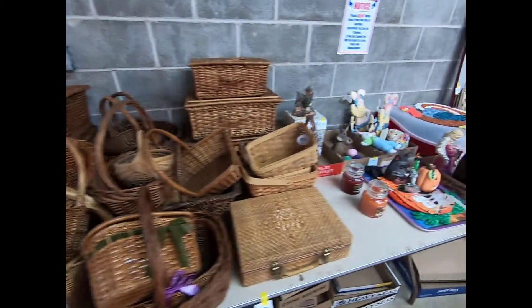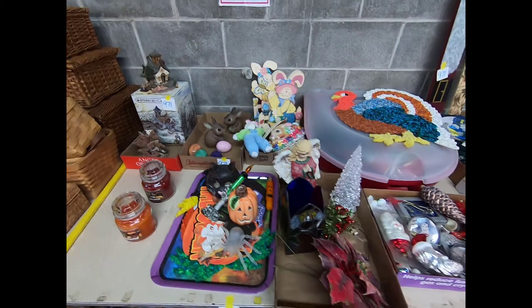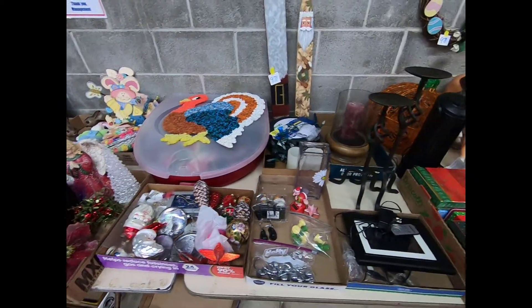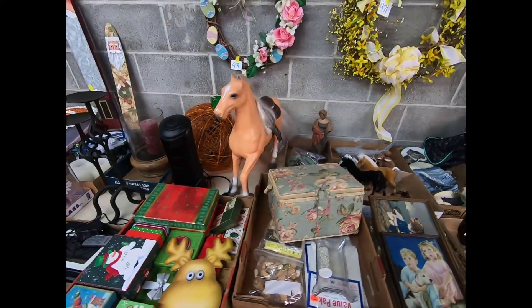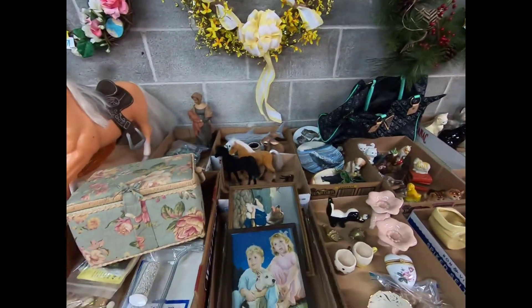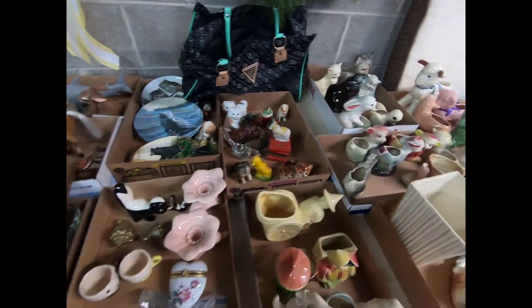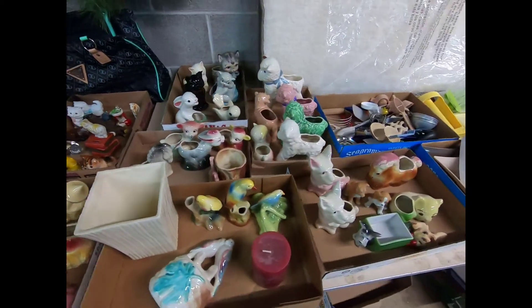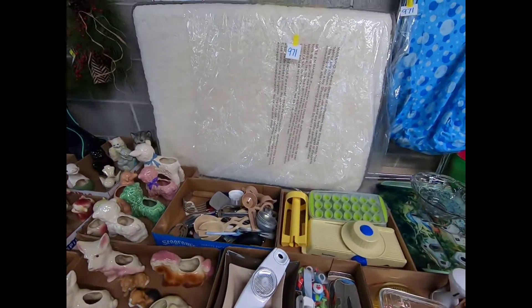We got a bunch of baskets — some Easter, Halloween, Christmas, Thanksgiving, and different holiday decor. Some wreaths, a little planters, and a nice comfy dog bed.